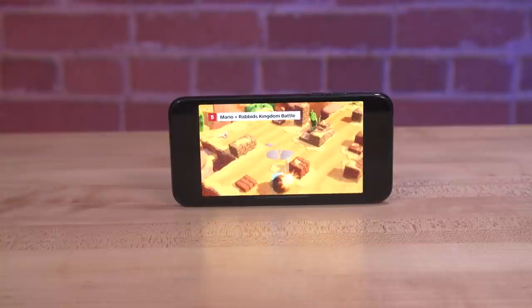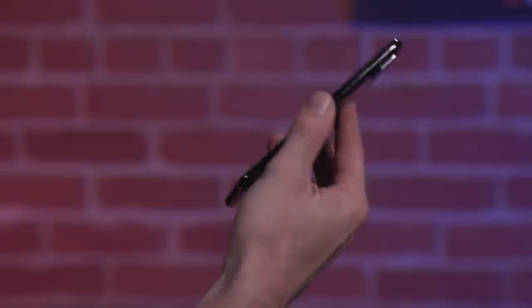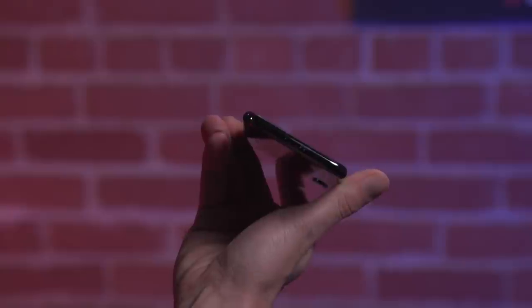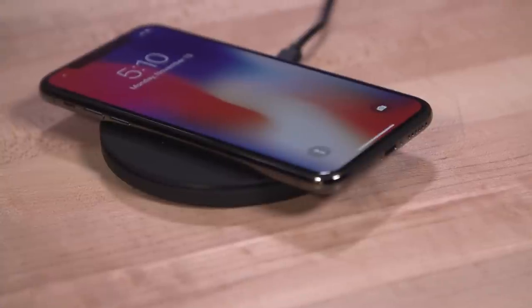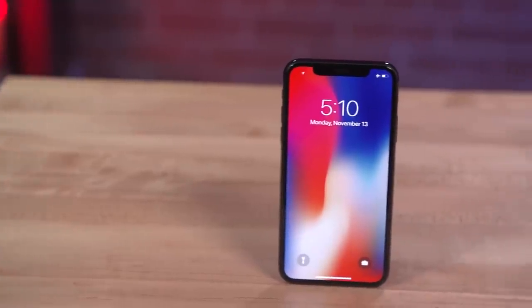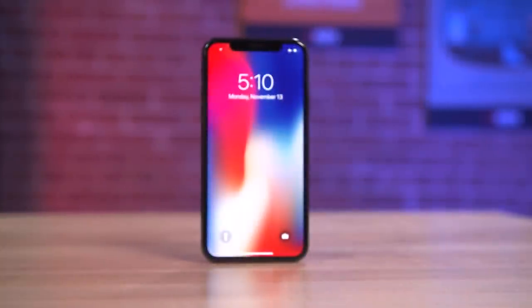But again, it's certainly gorgeous to look at if you can learn to love the notch. The stainless steel edge and glass back give the X a feel that's similar to the 8 and 8 Plus, with a weight of just over 6 ounces, right between the two. And it's just as water-resistant. Two surprisingly loud stereo speakers flank the lightning port on the bottom. It's as solidly constructed a phone as you'd expect for the top of Apple's line. Just don't drop it — replacing a broken OLED screen isn't cheap.